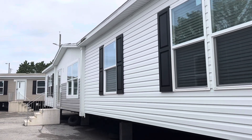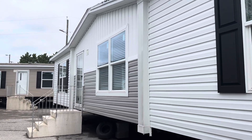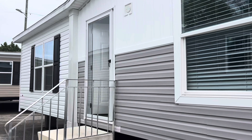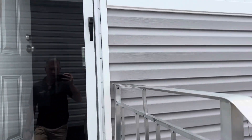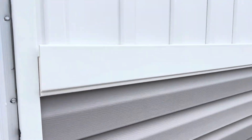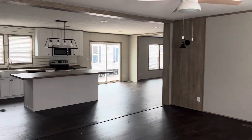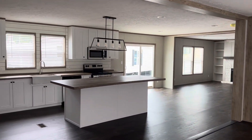Hey guys, today we're going to take a look at a home called the King Air from Giles Manufactured Homes, seen here today at Preferred Living Homes in Powell, Tennessee. The King Air comes in with four beds, two baths, and 2432 square feet of space. It is the largest home you can have delivered in the state of Tennessee.